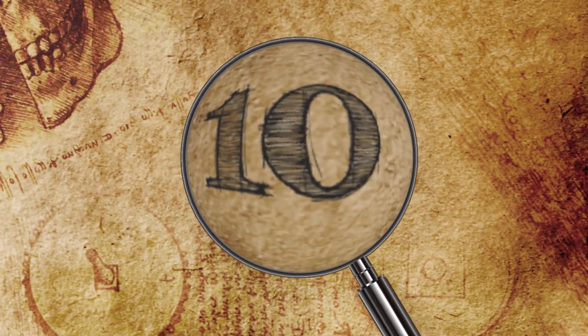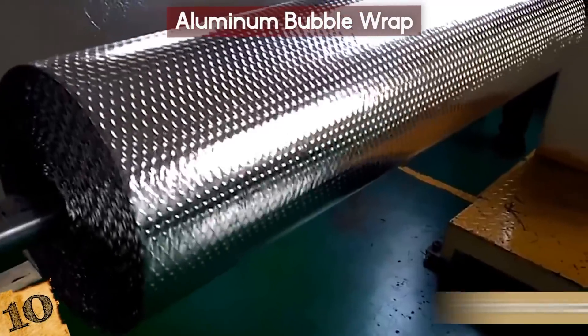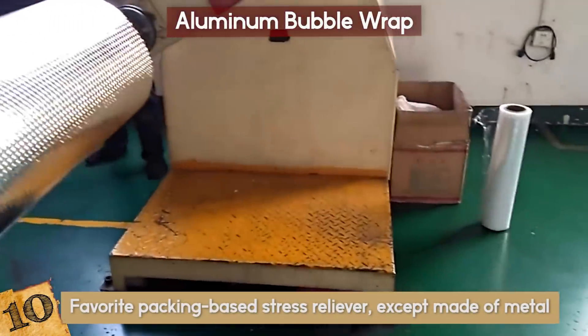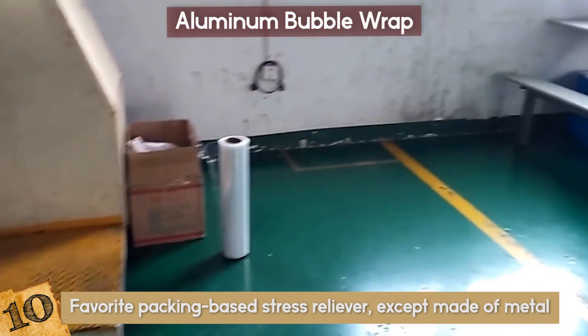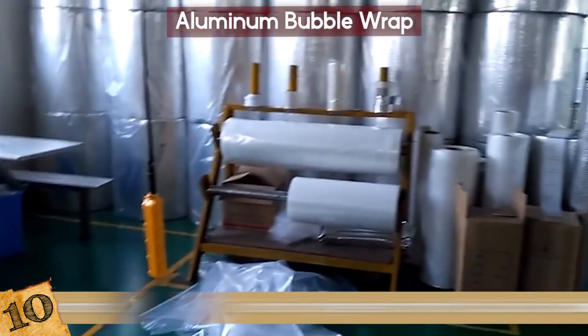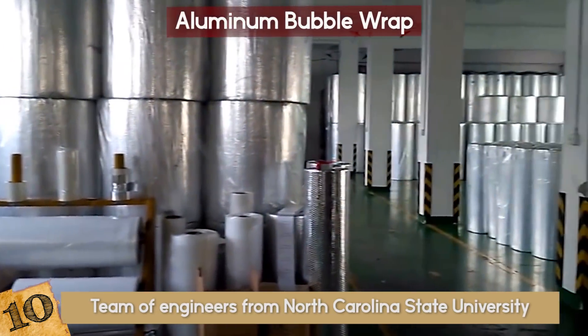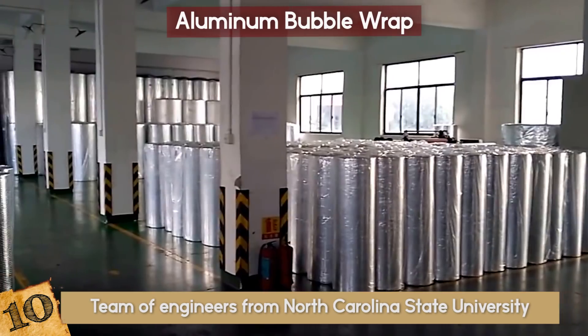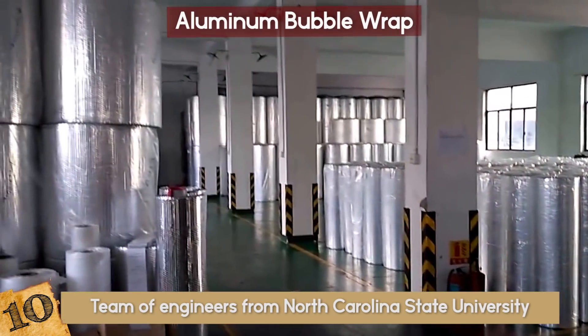Number 10: Aluminum Bubble Wrap. Imagine your favorite packing-based stress reliever, except made of metal. Metallic bubble wrap might not be quite as easy to pop, but it could be a heck of a lot more useful. A team of engineers from North Carolina State University have developed a new form of aluminum bubble wrap, which they claim could revolutionize packaging and protective equipment.